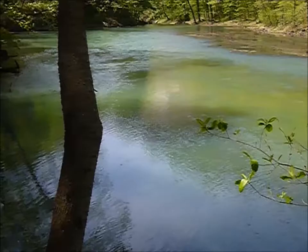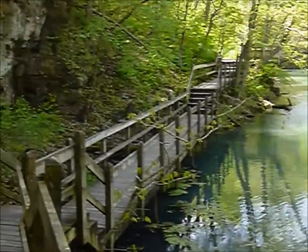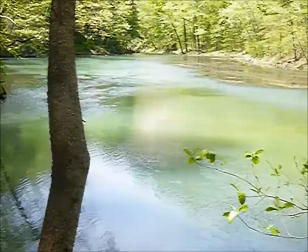It's really pretty here. They have a really nice boardwalk down here for people to get out and enjoy it. There's a breeze blowing in here.